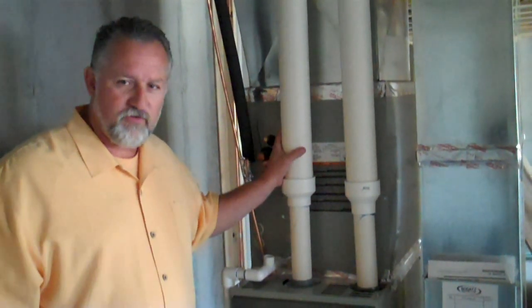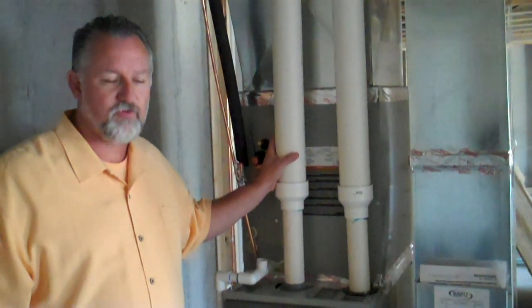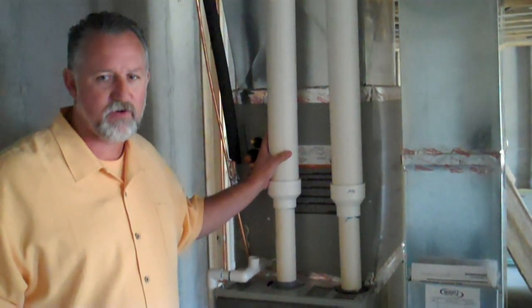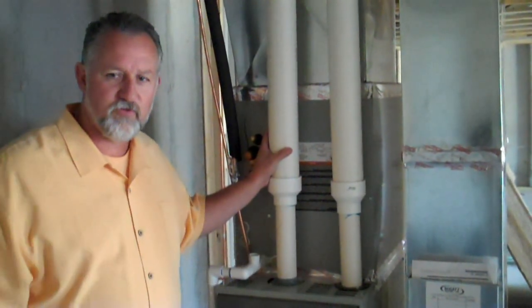This is a high efficiency furnace. I strongly recommend that you go with a high efficiency furnace. Most builders will go with less than 90% efficient — there are a lot of 80% efficient furnaces out there. The only thing we ever go with is 92% to 95% efficient furnaces.